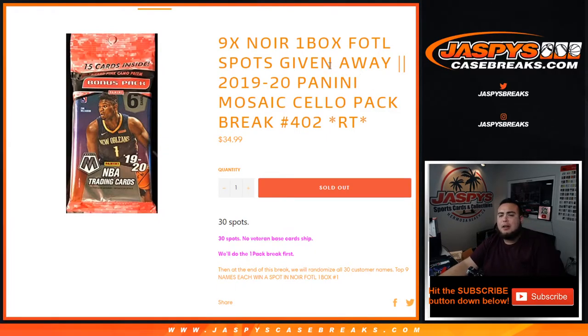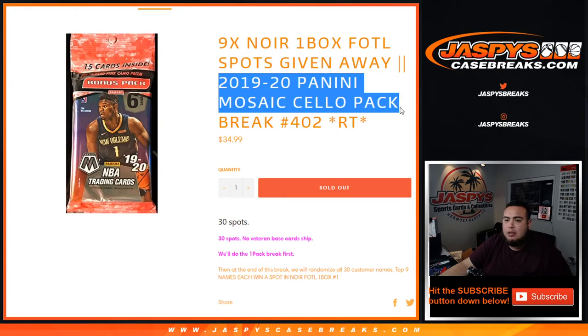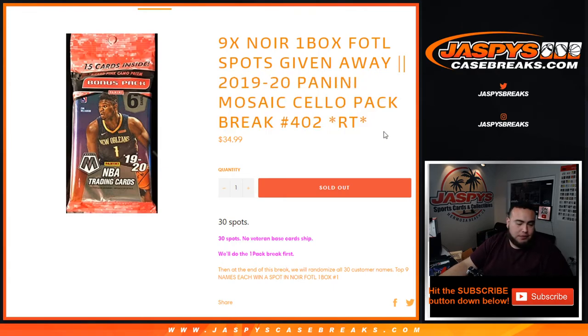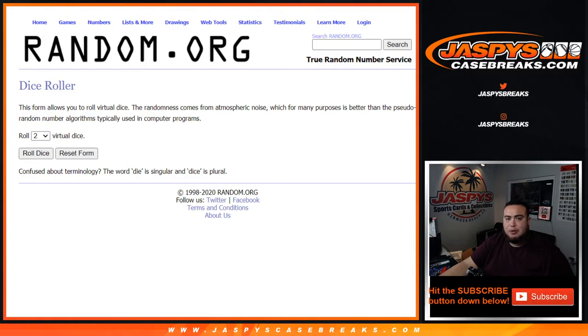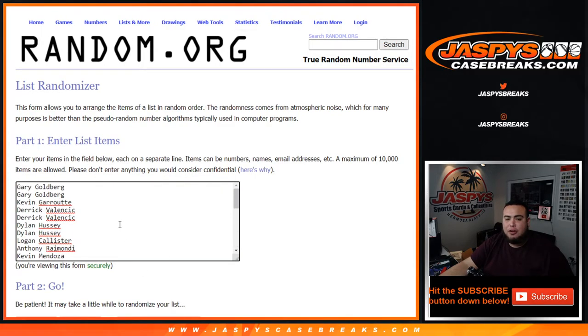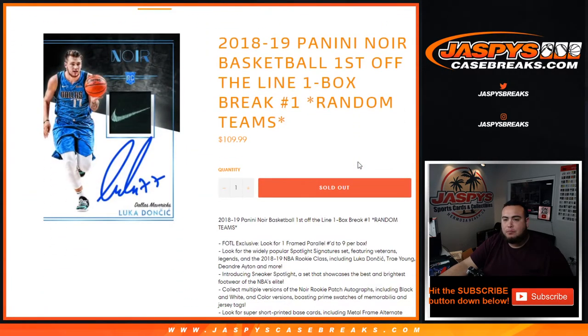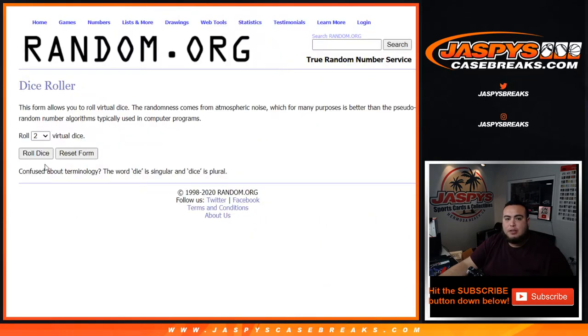What's up everybody, JZ here for jazzpyscasebreaks.com. Last nine spots in Noir — one box, first off the line. This basketball break is gonna be sold out. The 2019-20 Panini Mosaic cello pack break number 402, random teams. We'll randomize customer names and teams, distribute the hits out of the cello pack, then at the end randomize again for Noir spots. The Noir basketball break coming up next is sold out. Let's do the break first.